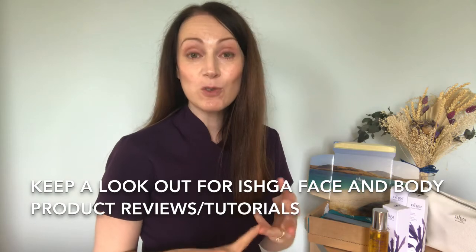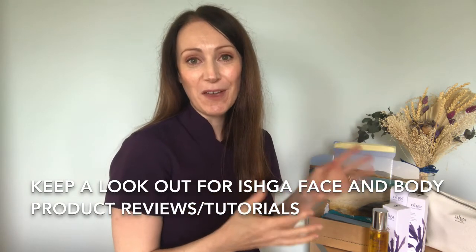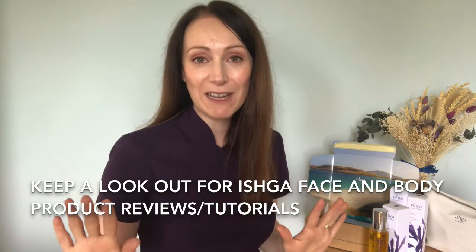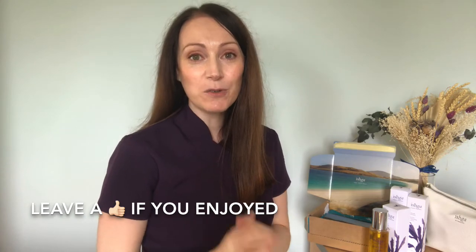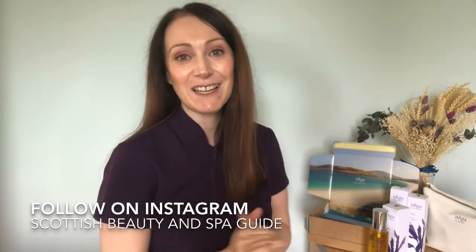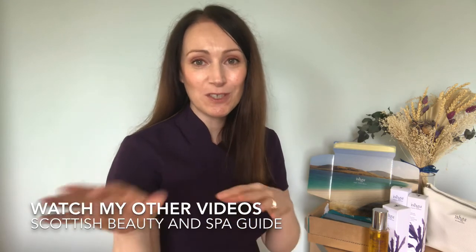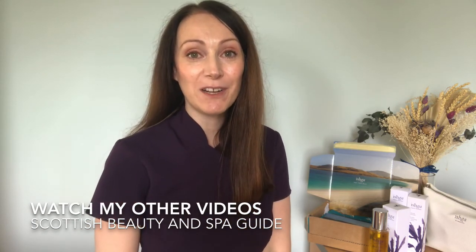I'll make a little series sharing their face products like cleansers, toners, and moisturisers, with tutorials on how to use them and get the best from them, as well as more body products. Make sure you're subscribed to the channel so you don't miss out on those videos and can learn more about Ishka's award-winning skincare. If you found this video helpful, leave a thumbs up and subscribe. You can also find me on Instagram and TikTok at The Scottish Beauty and Spa Guide, and I've shared lovely Scottish spa videos on this YouTube channel too. Thanks for watching and I'll see you in the next video.